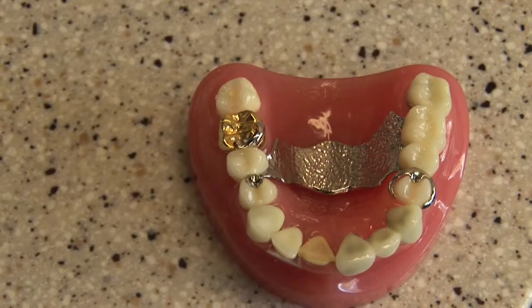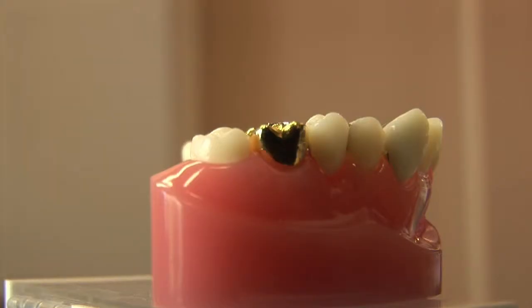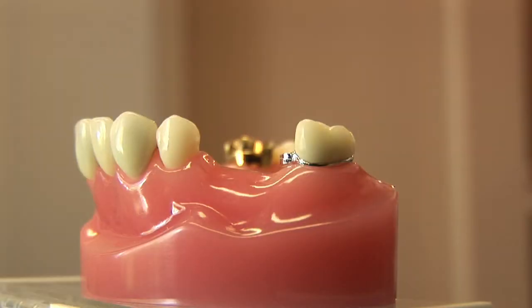A dental technician is so valuable to me because the dental technician is the one that basically helps make the dentures. He helps make the crowns. He helps make the partials. He does space maintainers and braces and different types of things like retainers. It's a great service to the dentist and to the patient in general.